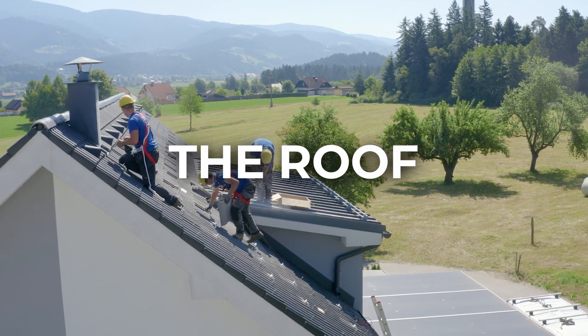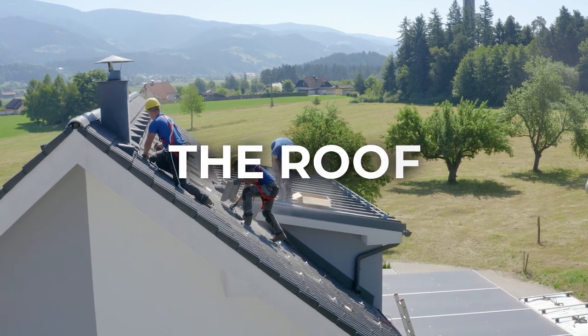The roof. Inspectors will look for leaks, damage, or missing shingles, and moss growth. They will look for any problems with the flashing, gutters, vents, attic ventilation, or skylights if your home has them. Make sure everything is watertight so that you don't run into any major issues in the future.